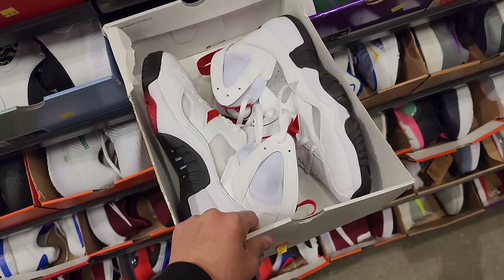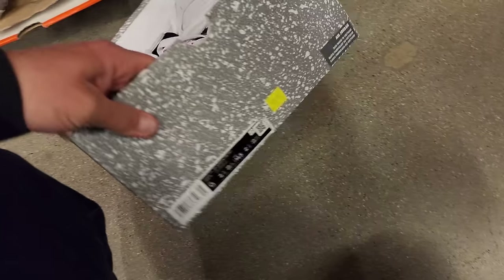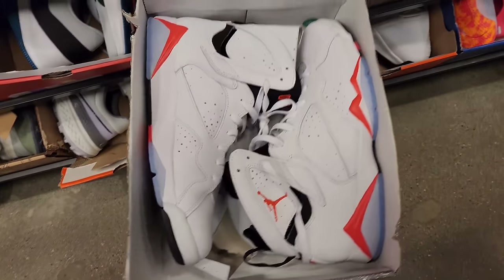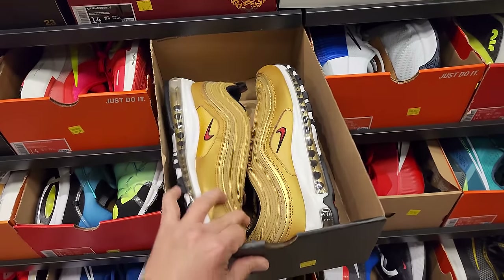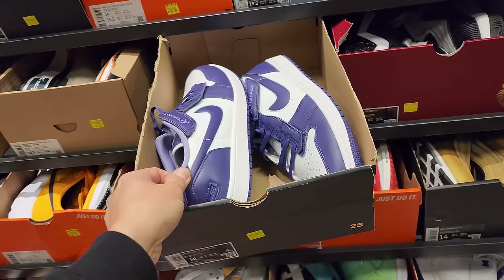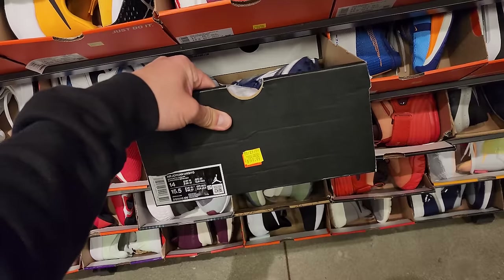Got some Jordan 7s right here — size 14, infrared white 7s going for $160. Air Max 97s go for $80. Jordan 1 Low Flight Ease for $110. Ton of Adjust Forces. Jordan 1 High Golf right here going for $150.